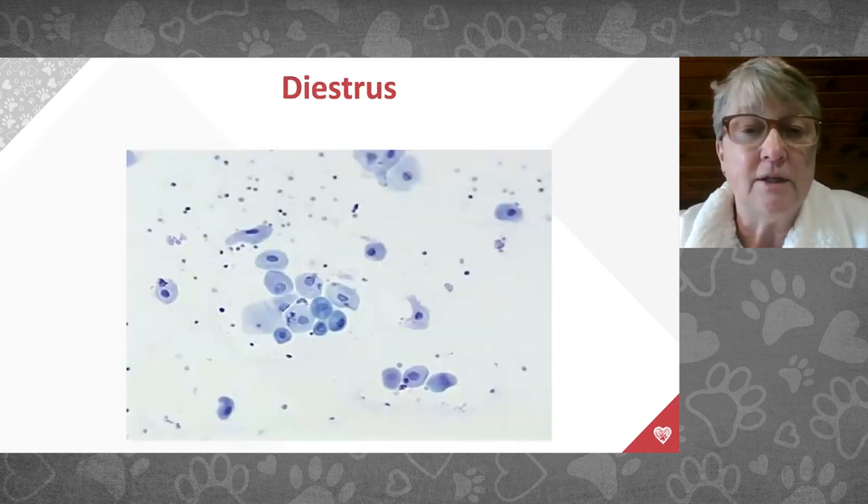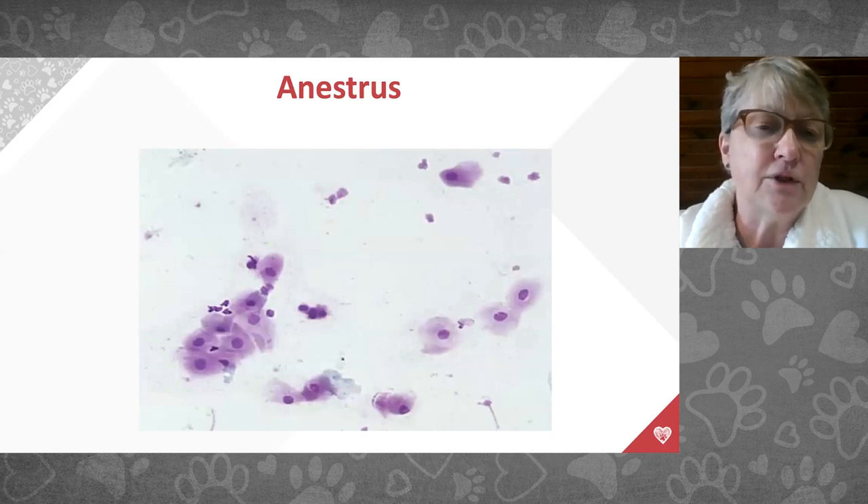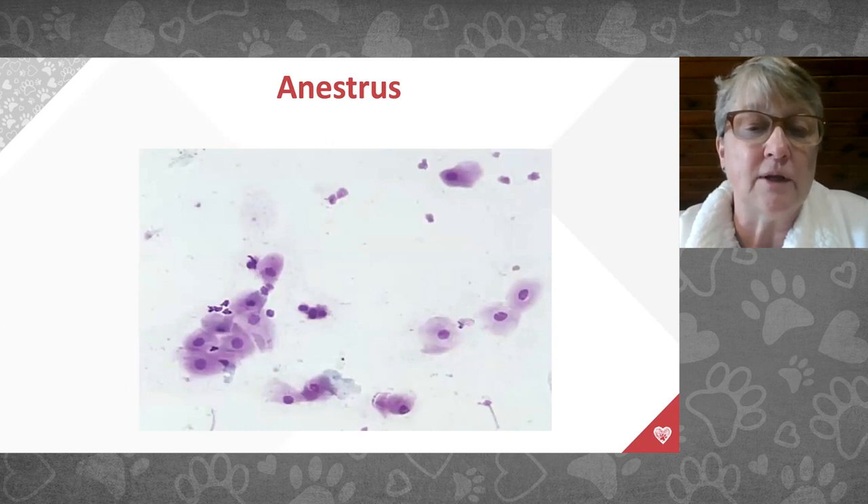In diestrus, after ovulation, cells become more round again, regain their nucleus, and return to the fried egg appearance. The background now has white blood cells rather than red blood cells — this is normal after ovulation. Then we go into anestrus, the four-month period between heat cycles, where again you see normal epithelial cells.